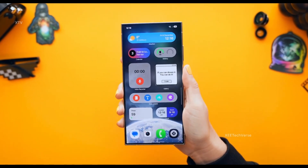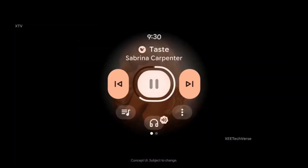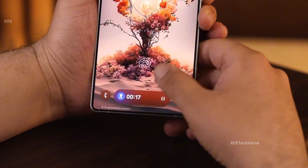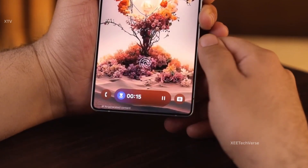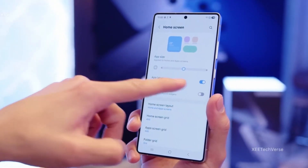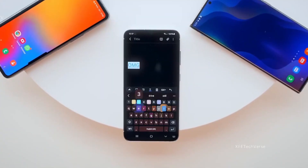As August rolls in, there's still a chance for Galaxy S25 users to receive one final firmware update before the stable release hits next month. The Galaxy S25 series will be the first to officially receive the final stable One UI 8 update in September. This version will be shaped by real user feedback gathered during the beta phase — a true community-built experience.